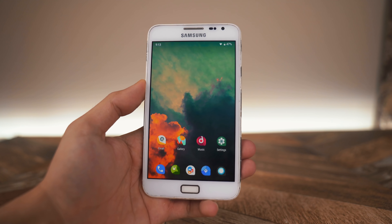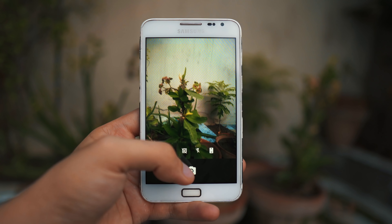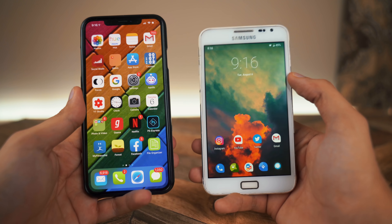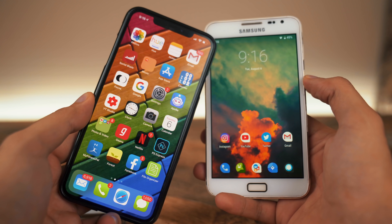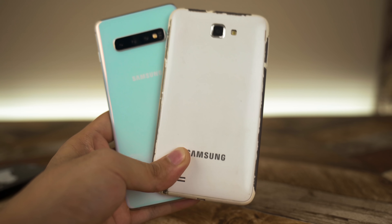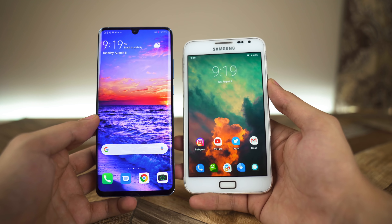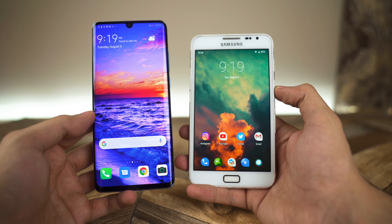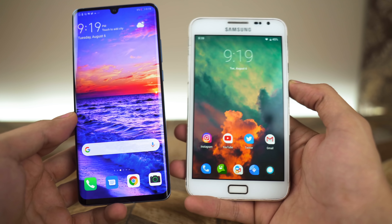The Galaxy Note 1 completely changed the market. It was the first phone to introduce the concept of a phablet, and this completely changed the market forever because nowadays phones are getting bigger and bigger. Companies that first started off really small are also making big screen phones, so this one was truly revolutionary and legendary. At the time it felt like a really big phone, but by 2019 standards this is nothing — it's a 5.3-inch display whereas now we have on average 6.4 to 6.7-inch displays on recent flagship phones, which is absolutely crazy.